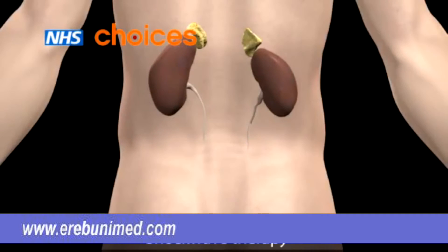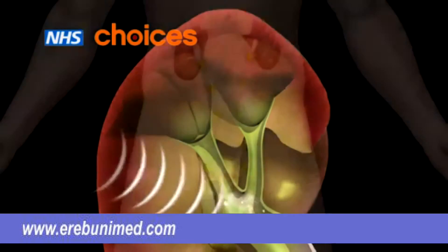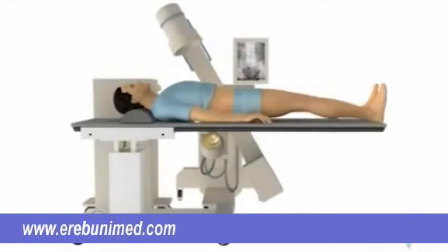In shockwave therapy, shockwaves of energy are used from outside of the body to break up the stones into small pieces that can be passed out of your body in urine. Lithotripsy, or extracorporeal shockwave lithotripsy, is a procedure used to treat kidney stones.